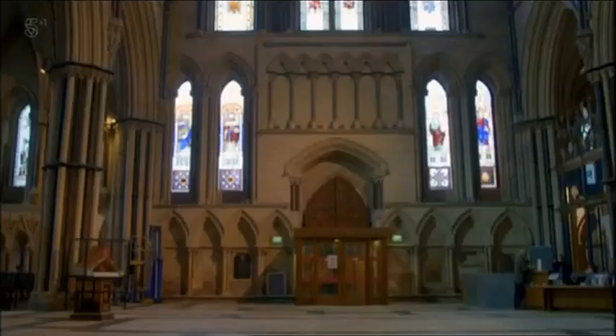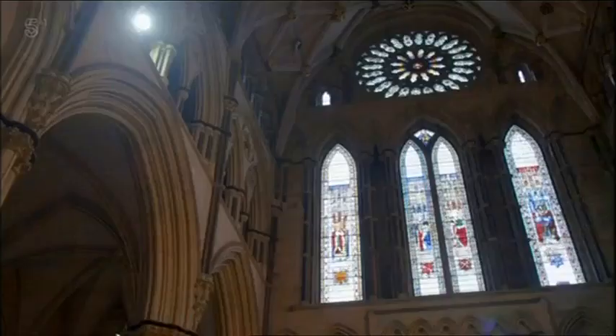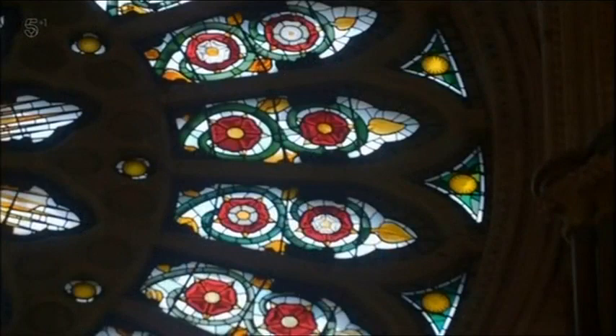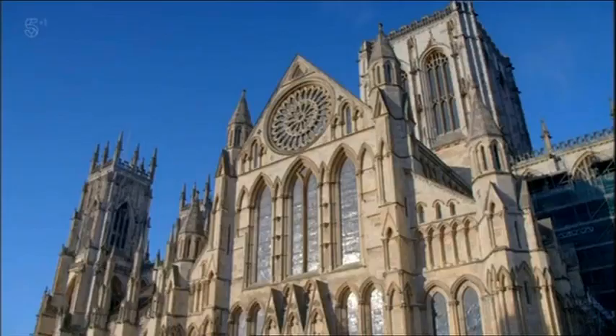This stunning rose window high in the gable of the south transept commemorates the unification of the houses of York and Lancaster. It was commissioned by Henry VIII in 1515 — a really confident piece of work, seeming to say the fighting of the Wars of the Roses is now completely over. Welcome to the new, unified world of the Tudors. One of the most famous stained-glass windows in Britain, it remained in place for more than 400 years.